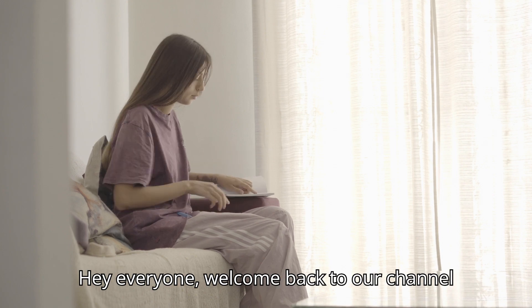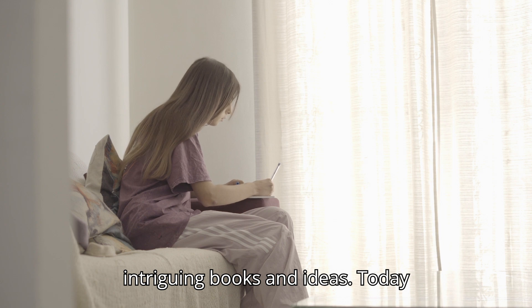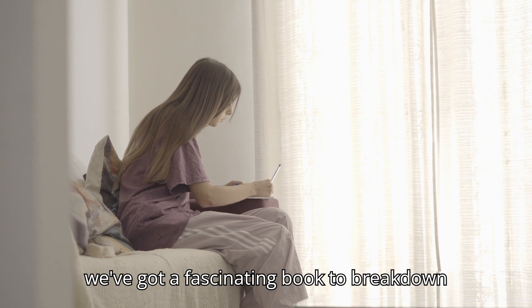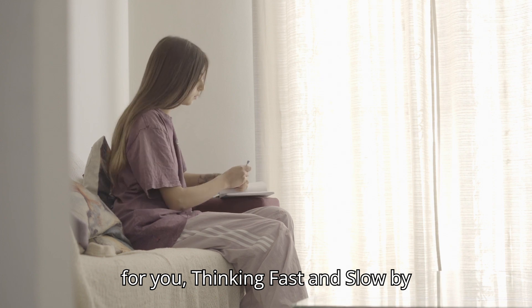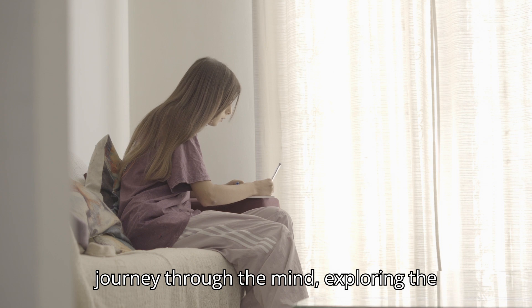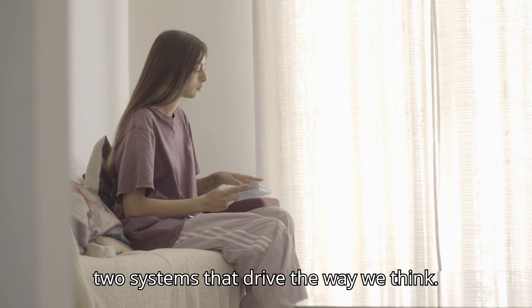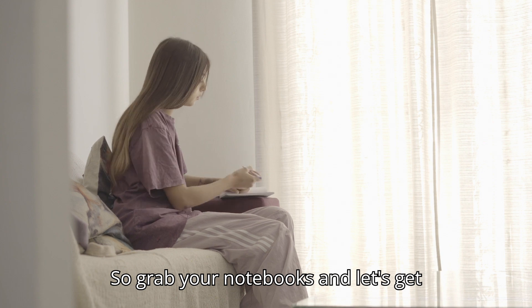Hey everyone, welcome back to our channel, where we dive deep into the most intriguing books and ideas. Today we've got a fascinating book to break down for you: Thinking, Fast and Slow by Daniel Kahneman. This book takes us on a journey through the mind, exploring the two systems that drive the way we think. So grab your notebooks and let's get started.